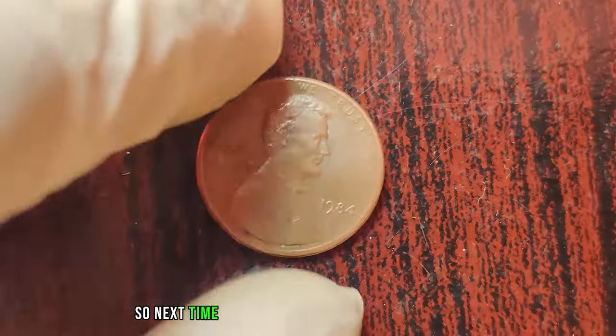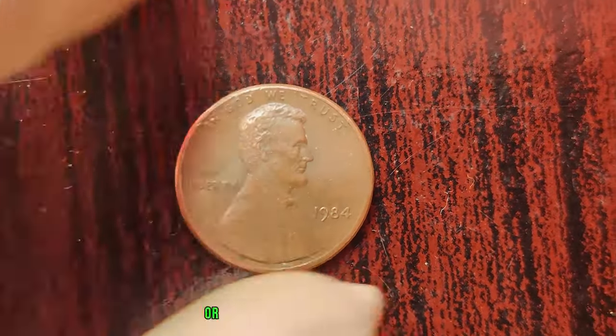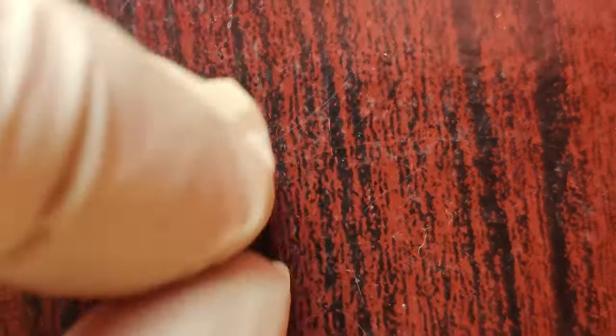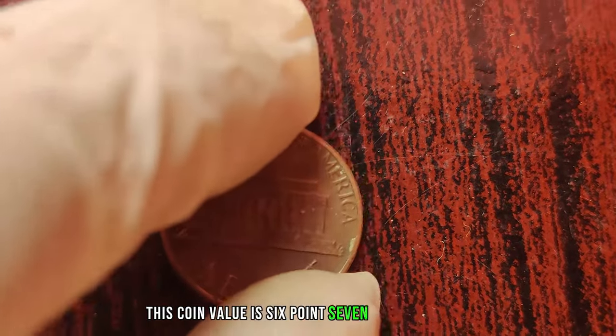So next time you come across a jar of loose change or a forgotten coin collection, be sure to keep an eye out for this elusive treasure. Finally, this coin's value is $6.7 million.